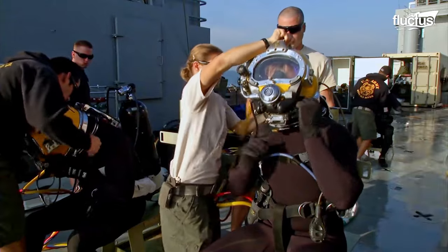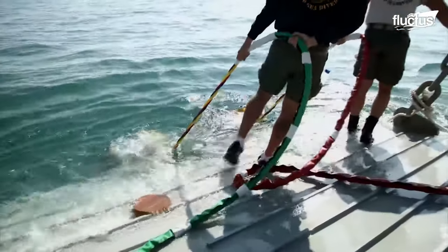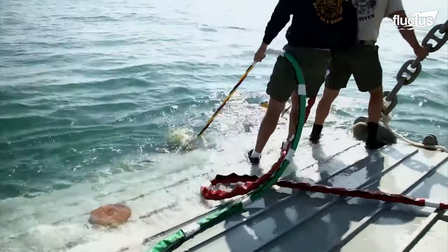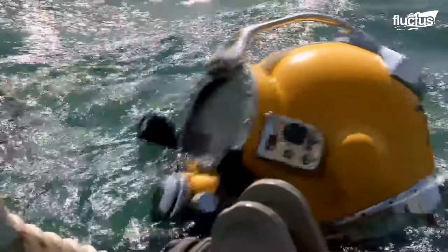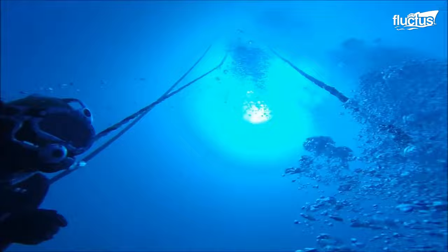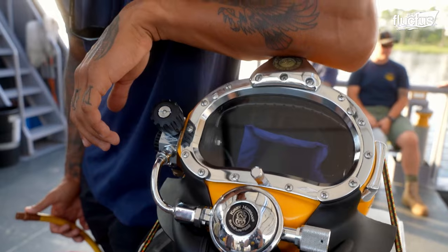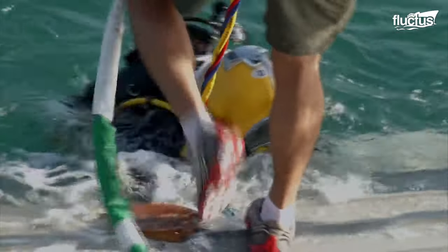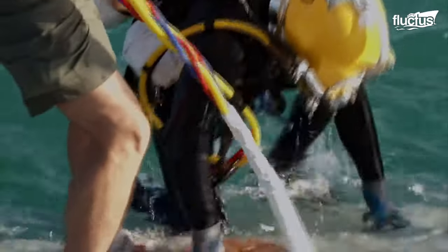Diving gear such as the Kirby Morgan diving helmet makes it possible to feed the correct air mixture to the diver via an umbilical cord. This type of diving is called Supply Diving. These helmets also provide divers with the ability to communicate verbally between themselves and the mothership.